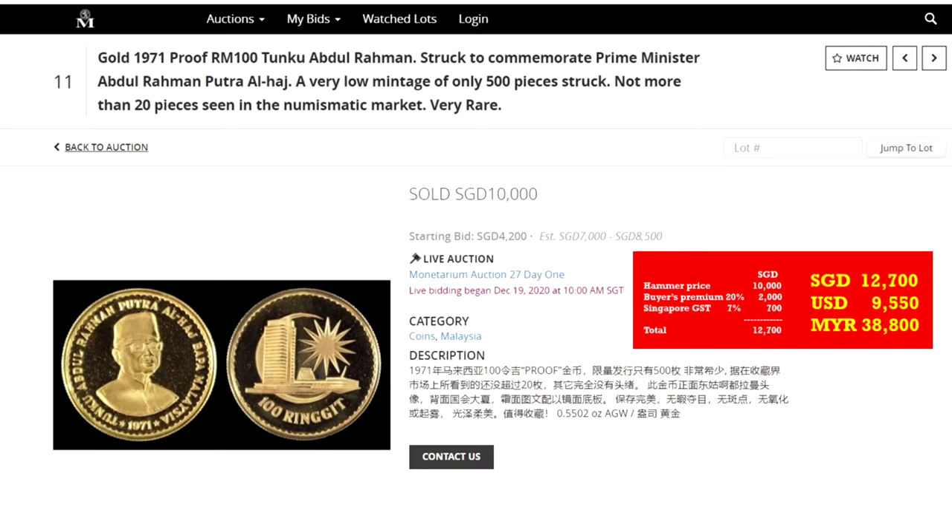An ungraded piece was recently auctioned by Monetarium Auctions of Singapore in December 2020. The hammer price was Singapore $10,000. Adding in buyer's premium and GST, the final price to the bidder was Singapore $12,700.